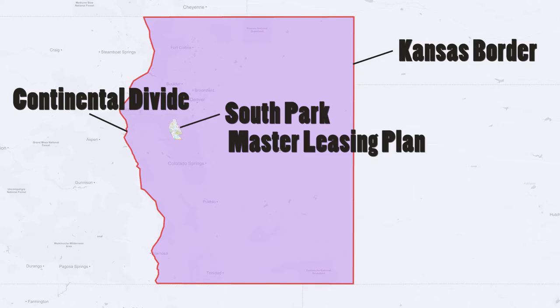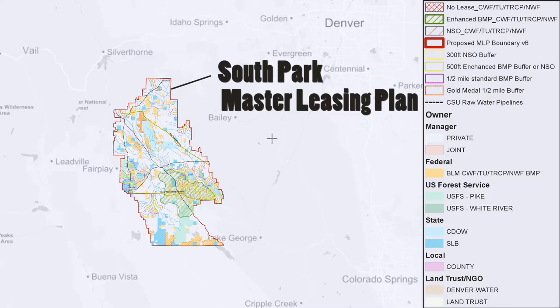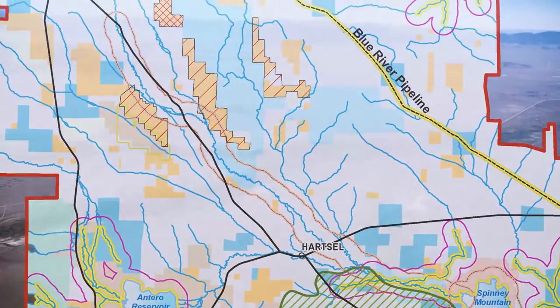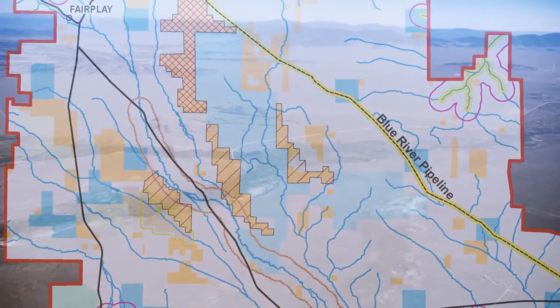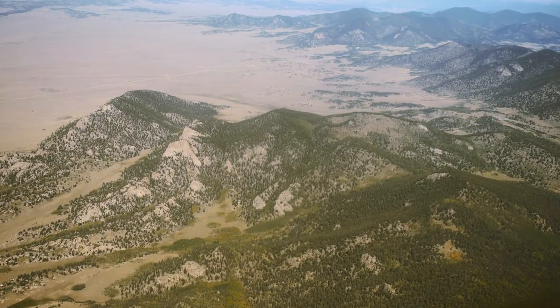Back in 2011 we realized BLM had this new master leasing planning tool available to it. We jumped on it and filed an application asking them to use this tool for South Park because we wanted to really see collaborative planning. What was important about that is we had an opportunity to look at an area that was ready for development but has not been developed yet.